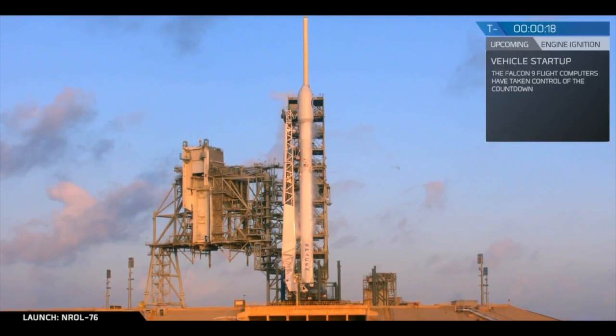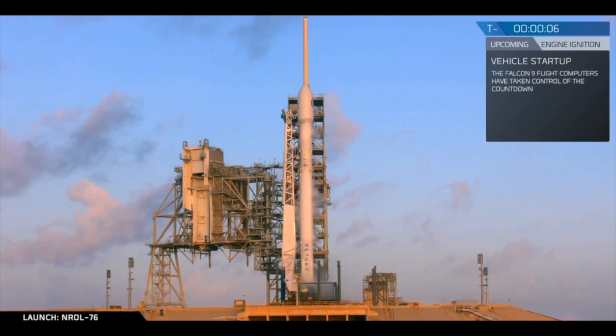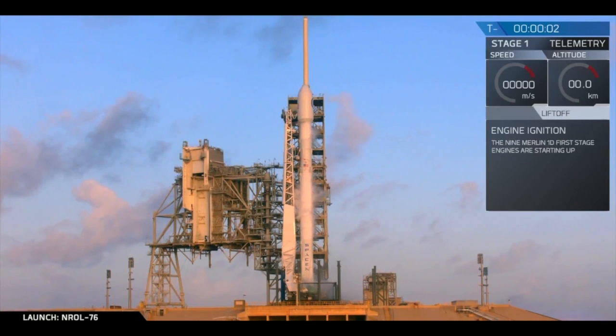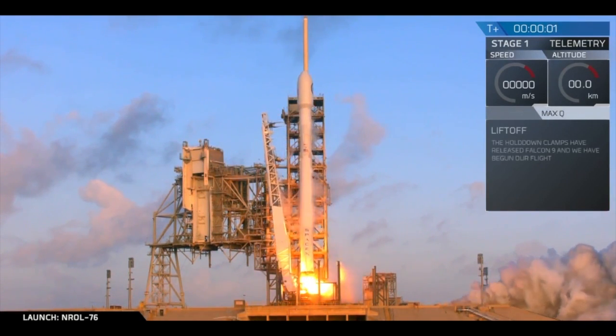T-minus 20, stage 1 pressing for flight. T-minus 10, 9, 8, 7, 6, 5, 4, 3, 2, 1, 0. Lift off.